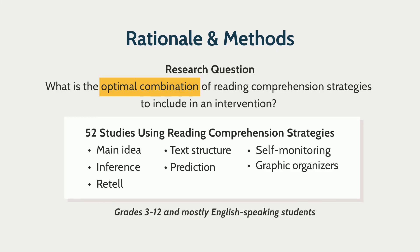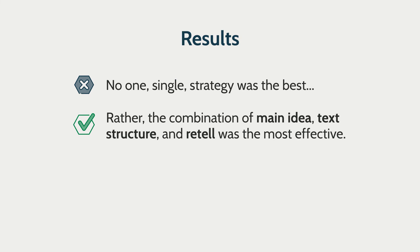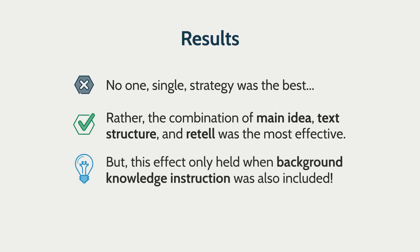They looked at grades three through twelve, and these students were mostly English speaking. What did they find? They found that there was no one single strategy that was best. Instead, the combination of main idea, text structure, and retell was the most effective. But importantly, this effect only held — and in fact, all the effects only held — when background knowledge instruction was included.